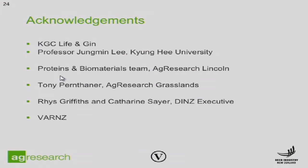It just remains for me to thank the people here in New Zealand and recognise the contributions from our Korean colleagues in making all of this research possible. Thanks also to AgResearch for funding, and thank you for your attention.